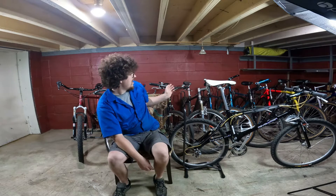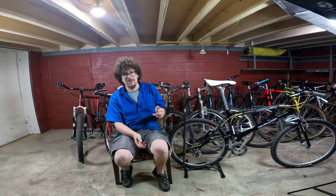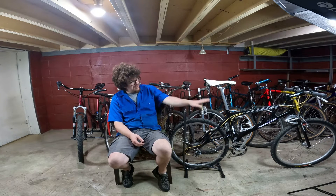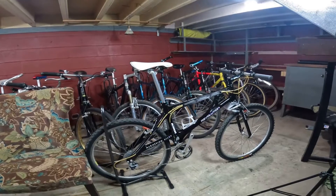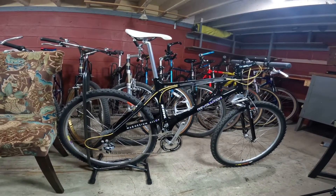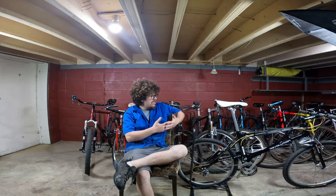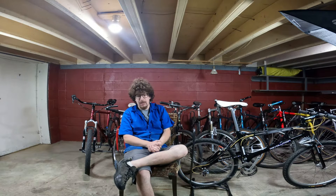Behind me is most of my collection. Some are displayed at the shop and I actually got some new ones. Here's one of them — I'll give a quick sneak peek and then we'll talk more about it at the end. It's a Kirk Precision Revolution, so it's super sweet.